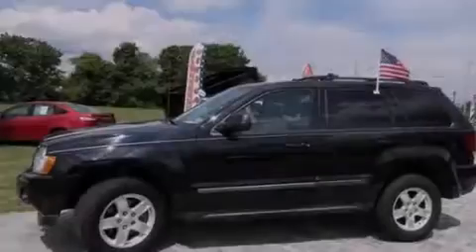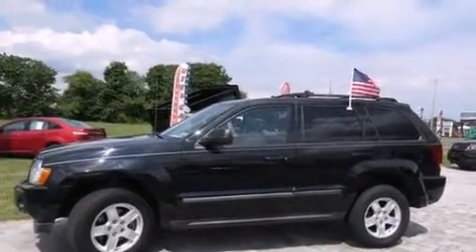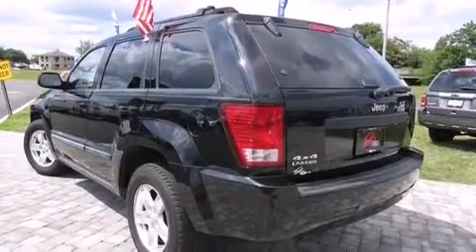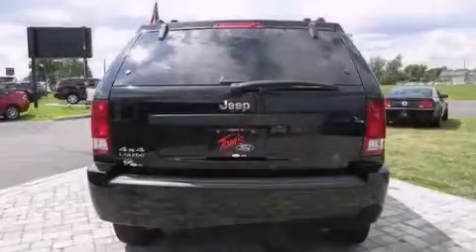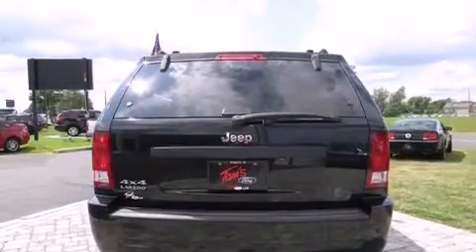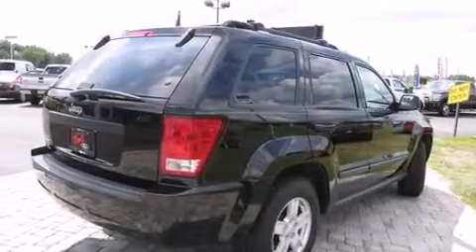Features include traction control and stability control systems, cruise control, full-power accessories, side curtain airbags, a rear window defroster, tinted glass, an anti-lock braking system, speed-sensitive wipers, and air conditioning.